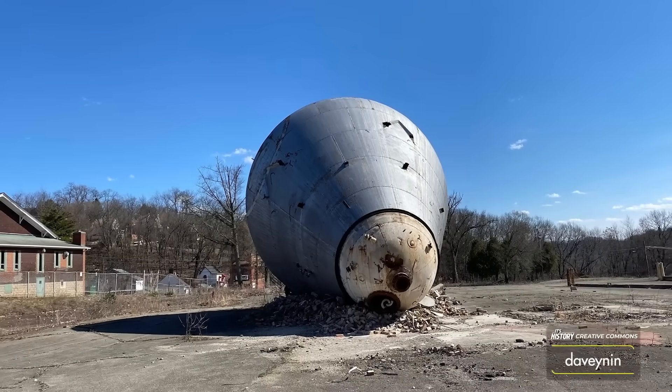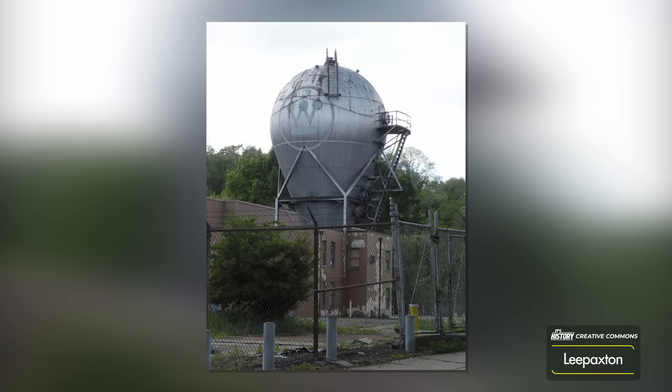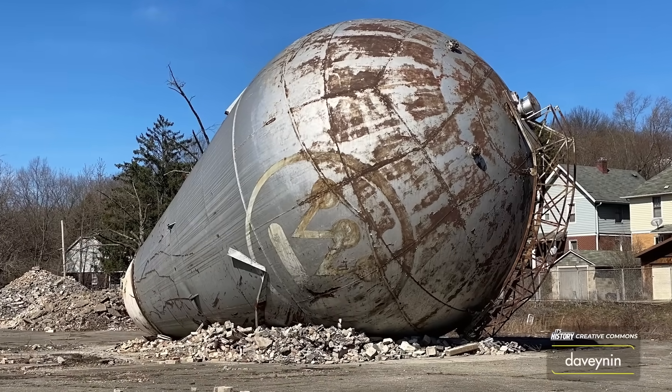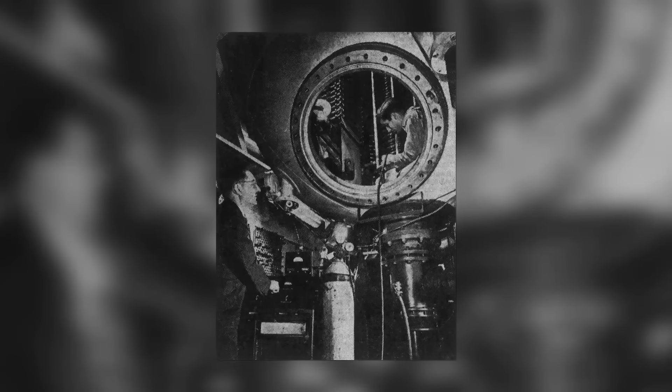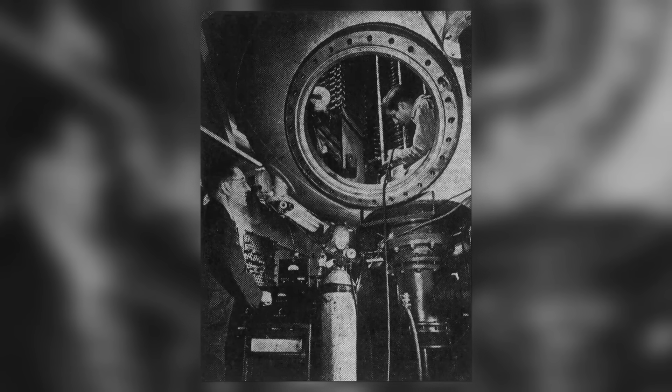With a diameter of 30 feet and rising 60 feet into the air, it nearly reaches the heights of a four-story building. Today it's beyond recovery and overlooked. Most people have no idea that this device allowed scientists to revolutionize our understanding of energy — not to mention, it's rumored to have some indirect connections to that famous atomic weapons project back in the 1940s.